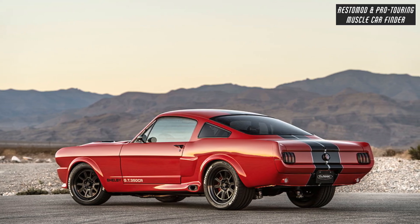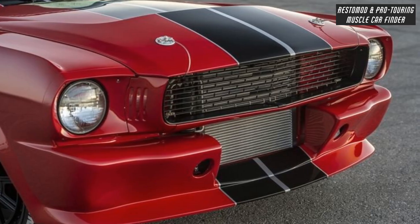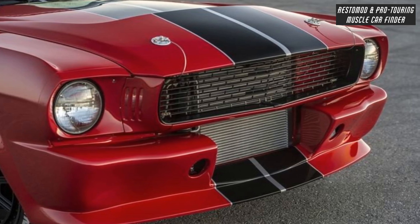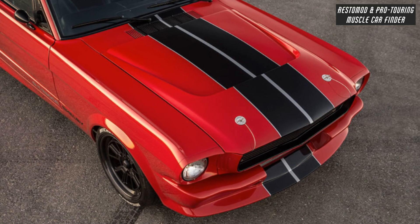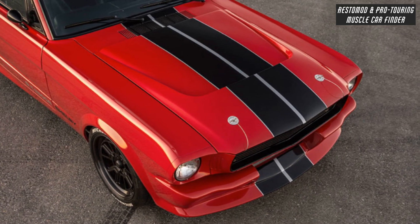Width BBK long-tube ceramic-coated headers, dual 2.5 Mandrel bent and Magnaflow stainless steel mufflers, and steel body panels and authentic Carroll Shelby exterior fiberglass enhancements with coilover suspension front and rear, and oversized sway bars front and rear.